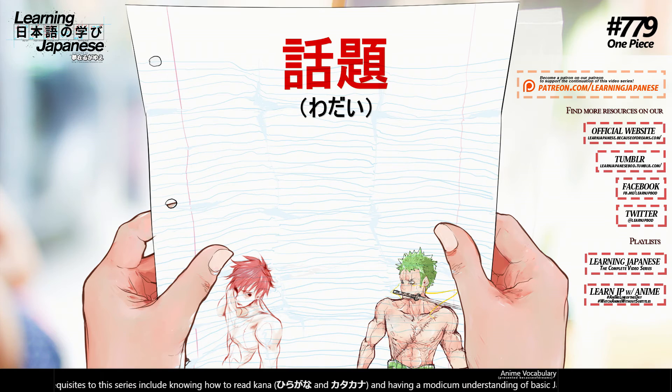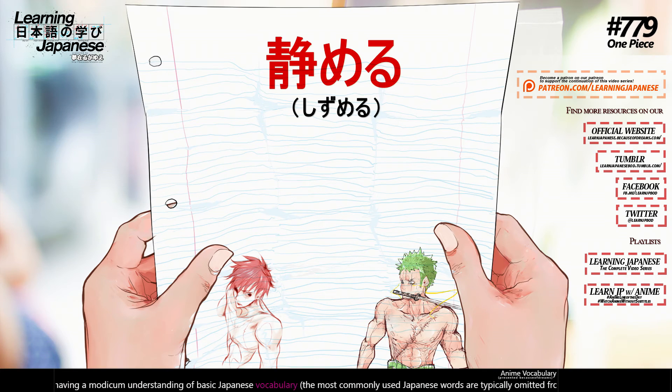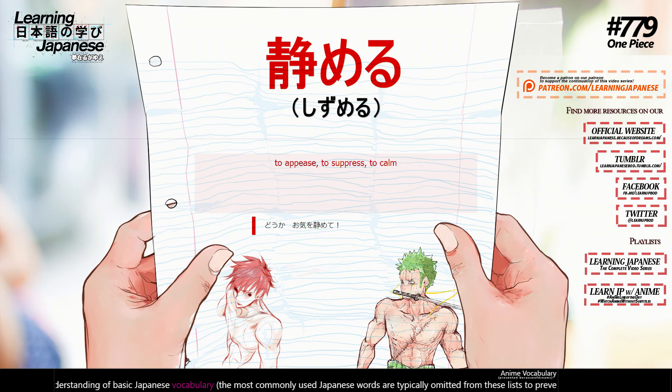話題 (wadai) — topic, subject. 鎮める (shizumeru) — to appease, to suppress, to calm.